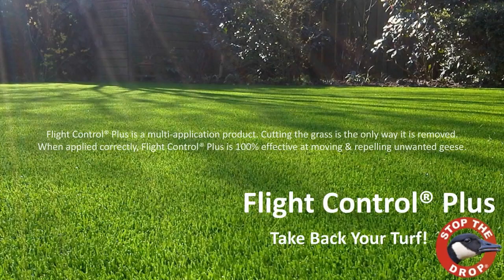Flight Control Plus is a multi-application product. Cutting the grass is the only way it is removed. We recommend about six to seven applications of Flight Control per year. When applied correctly and under the right circumstances, Flight Control Plus is 100% effective at moving and repelling unwanted geese. You can take back your turf with Flight Control Plus.